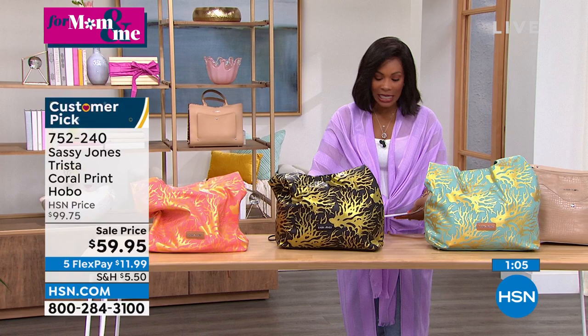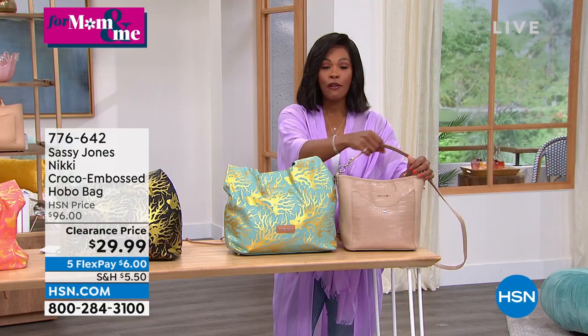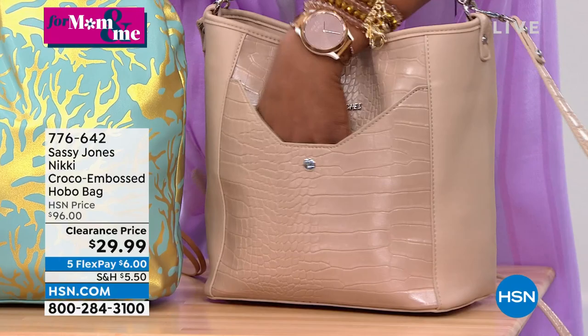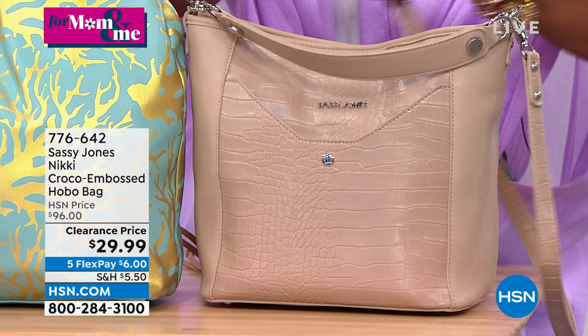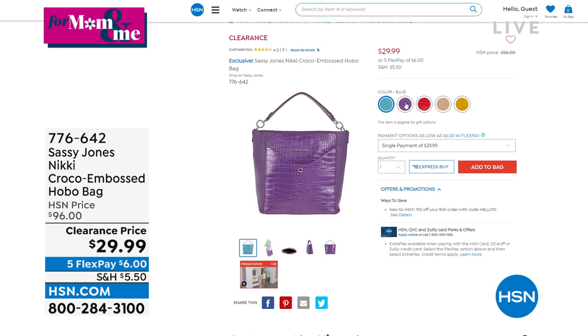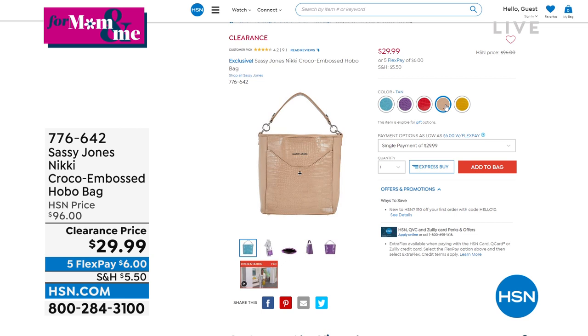A reminder about the Nikki croco embossed hobo bag — great for work or play, or get both. Croco embossed front and back, feet on the bottom, two straps (top handle or over-the-shoulder). Nothing scratches your skin when you slide your hand into the pocket. Just $29.99 in tan, yellow, red, purple, or blue.